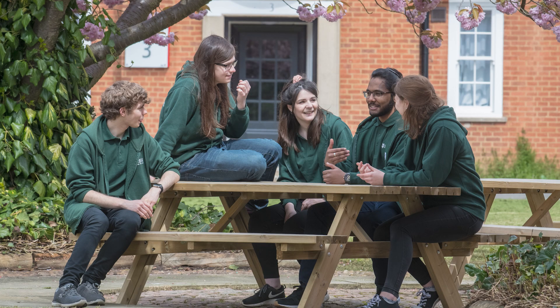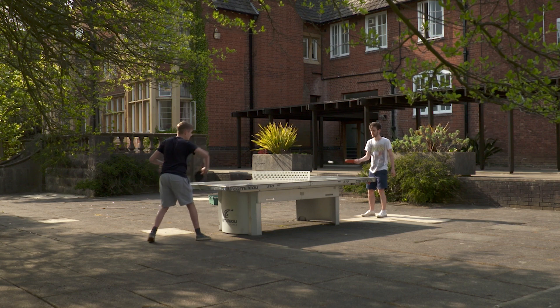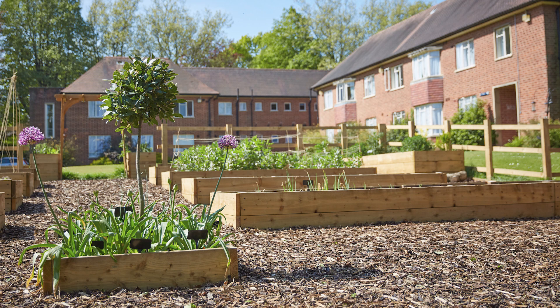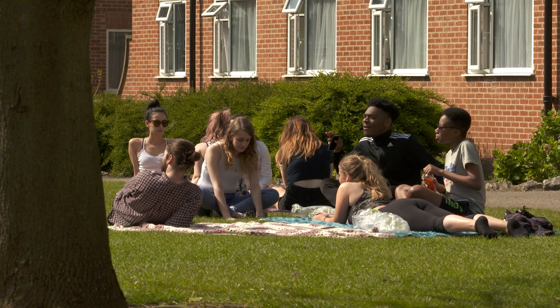The Residence Life team will be running a wide range of virtual and socially distanced safe events across the accommodation campus, including bookable study rooms, cinema rooms, the on-site student allotment and games rooms. We are here to give you the best university experience,